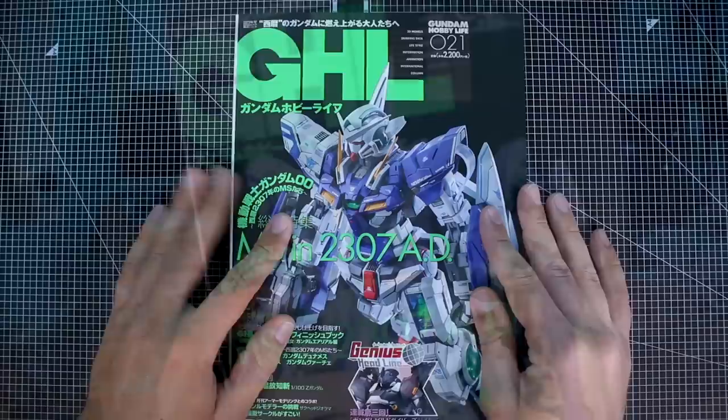Hey, what's going on guys, welcome back for another MOOC review. This is going to be a great one for those of you who are Gundam 00 fans, as this is issue 21 of GHL Gundam Hobby Life, MS in 2307 AD — it's all about mobile suits from Gundam 00. Really awesome MOOCs; if you guys haven't seen my past episodes on this series, go back and check some of them out. This is probably my favorite series of MOOCs as they're always really super high quality, with a lot of really great builds and without the filler of advertisements. So let's go ahead and check it out.